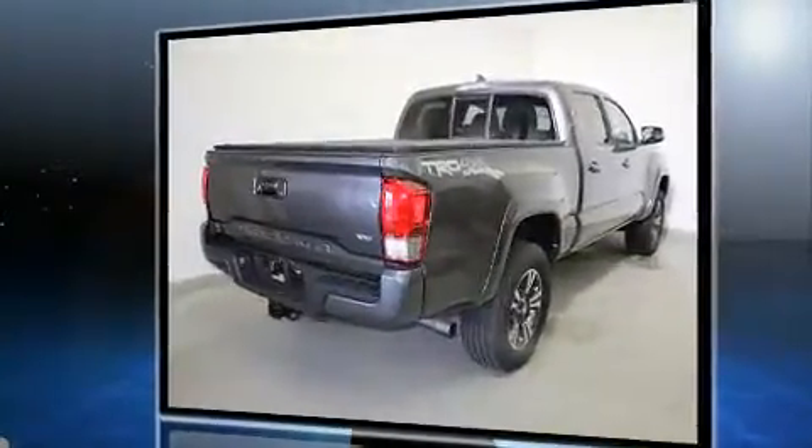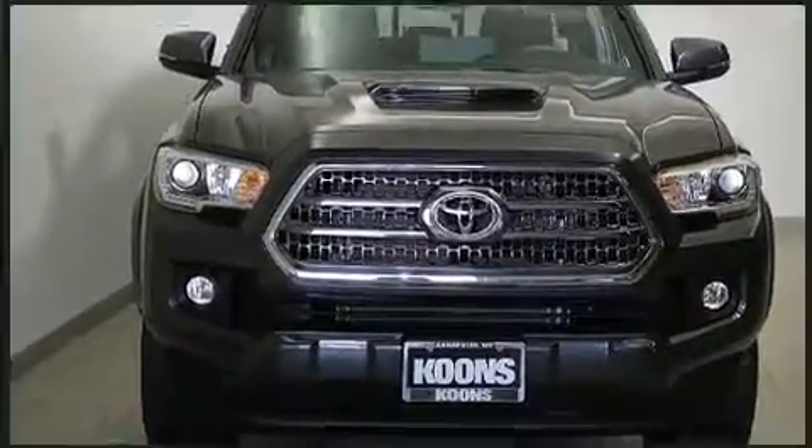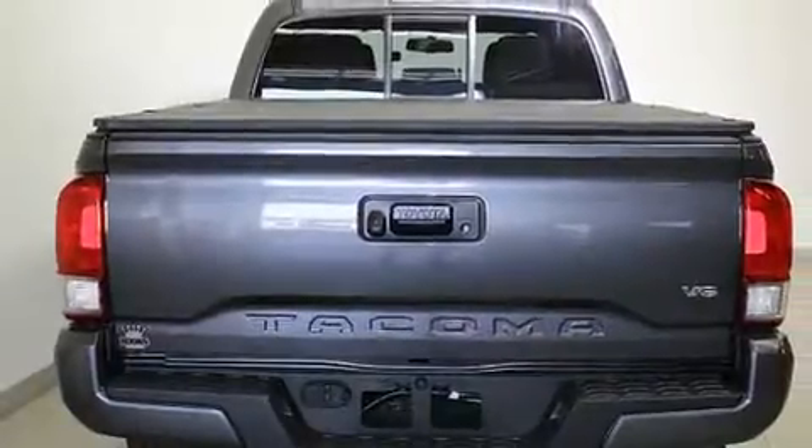Toyota prioritized comfort and style by including variably intermittent wipers, an outside temperature display, front fog lights, a tonneau cover, and one-touch window functionality.